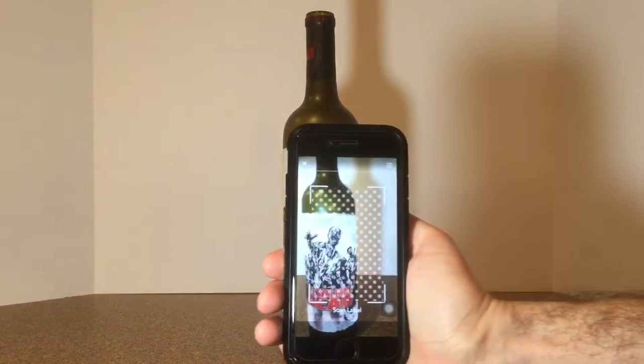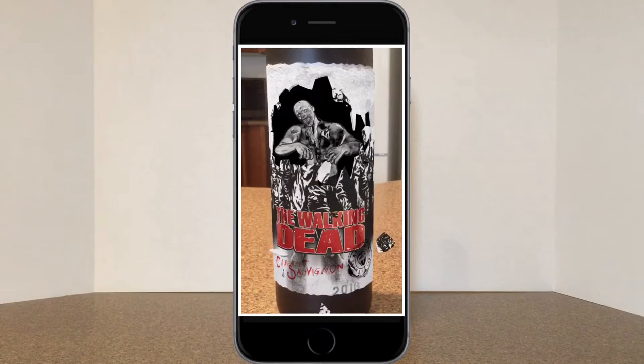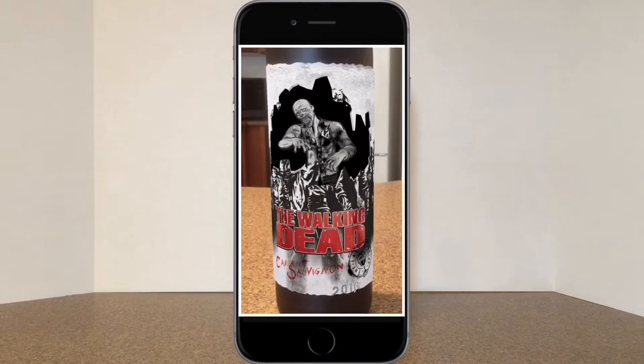Once you download the app and scan the label using your phone, the first thing you see is the zombie in the illustration come to life and smash through the front of the wine label.